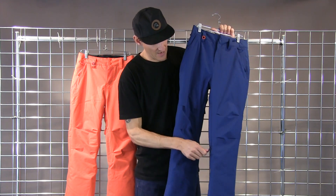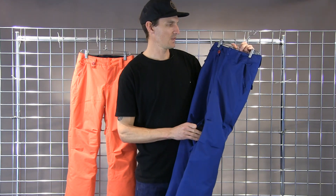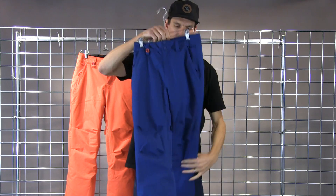It's got really nice venting. Anything in this price range should have some really nice knee vents and pocketing as well. Really killer style.